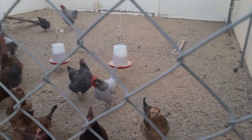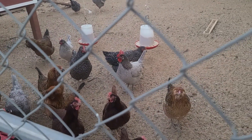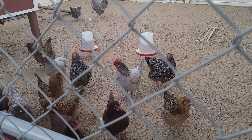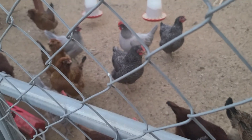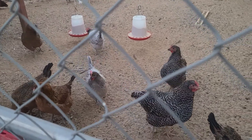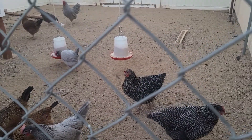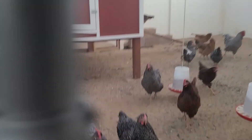Hey guys. Come to say hi, huh? Hello, chickens.